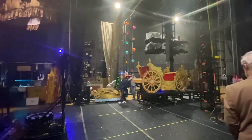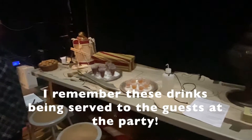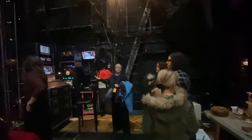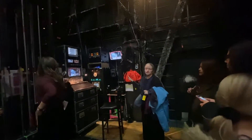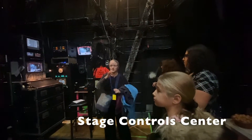This is where the stage manager calls the show and gives all the cues. There are actually four stage managers back here, and they have headsets so that they can communicate with each other.